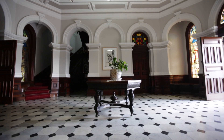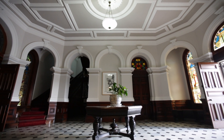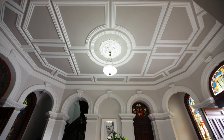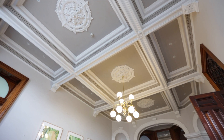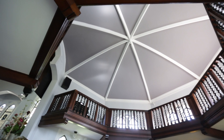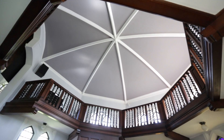Our interior commercial painting projects range in size and scope, from painting one door or wall of the interior of an office to painting the complete interior of a school or warehouse. Here at Rochelle, our team of interior painters are true craftspeople who will have your property looking top-notch.